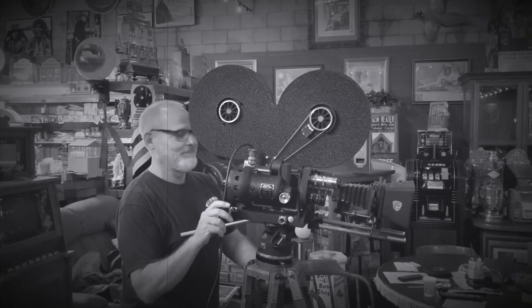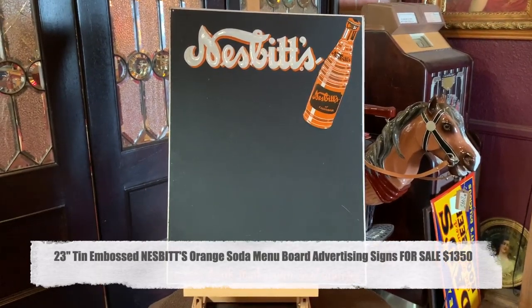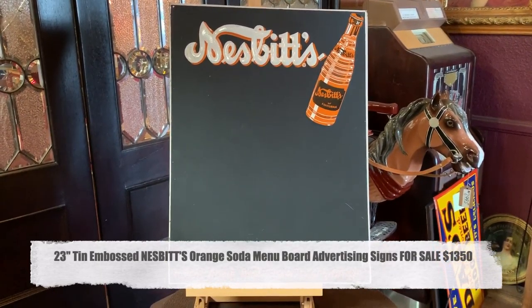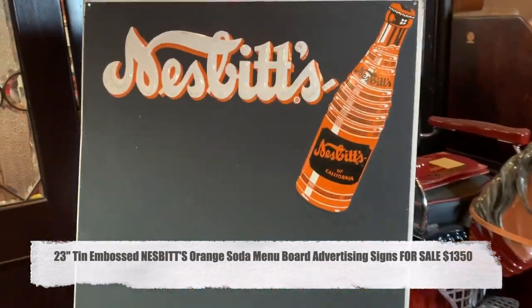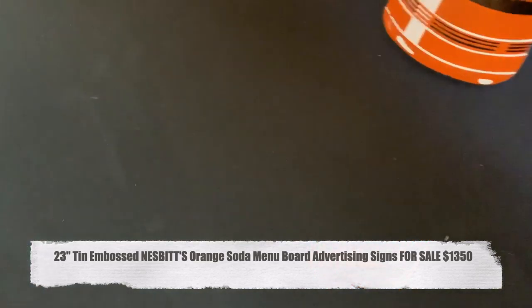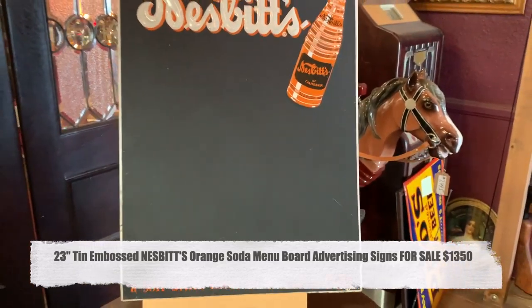Hey everyone, enjoy the show. Hey, I'm from Antiques Network. How you doing? Happy Friday to you. What we have here is a Nesbitt's soda menu board. This is something outside of a restaurant where people could have put the daily specials or something on this board. So if you are a collector of Nesbitt's, you want to jump on us as soon as possible.